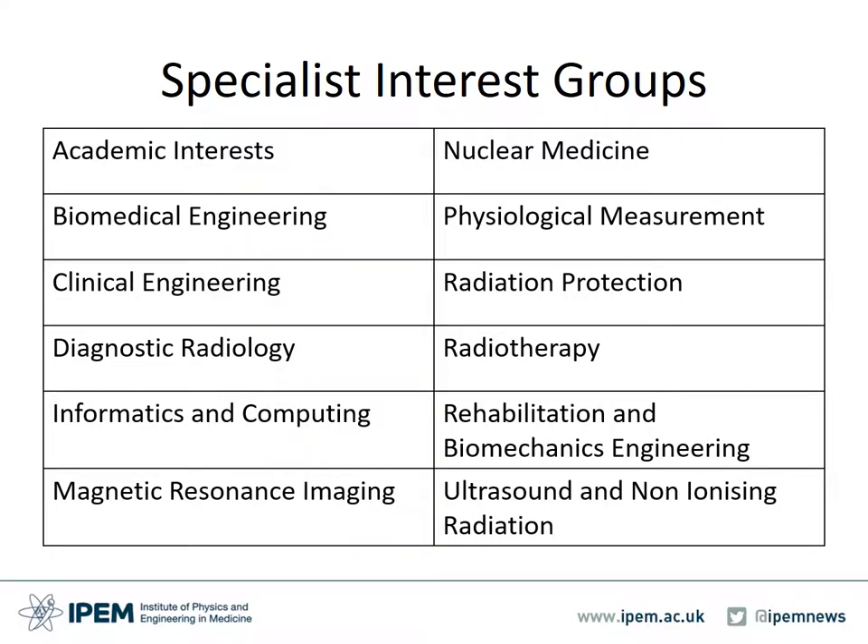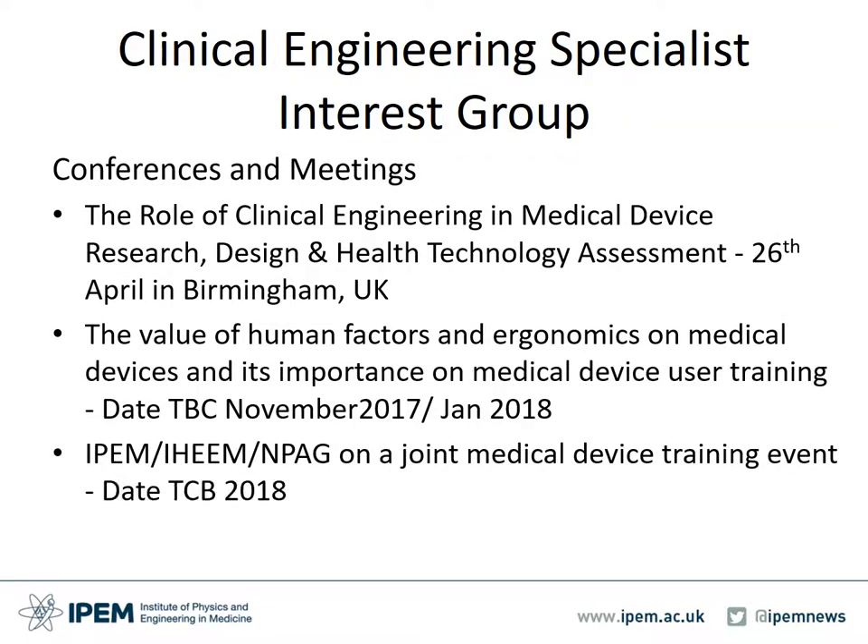IPEM currently has 12 specialist interest groups covering these topic areas. The Clinical Engineering Specialist Interest Group, or CESIG, oversees engineering activity within the field. It meets three times a year to review its activity plan. The Clinical Engineering Specialist Interest Group has been active in setting up topical professional meetings aimed at helping clinical engineering professionals to build upon current aspects of their practice. Here are some examples of recently conducted events and events in planning.